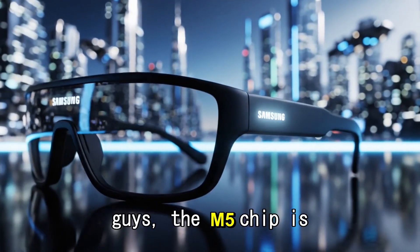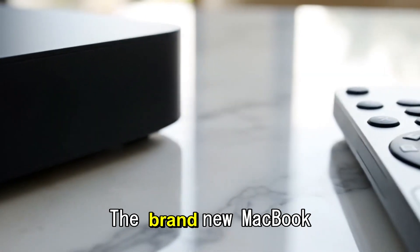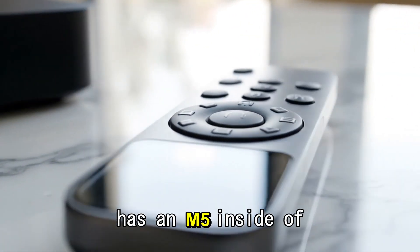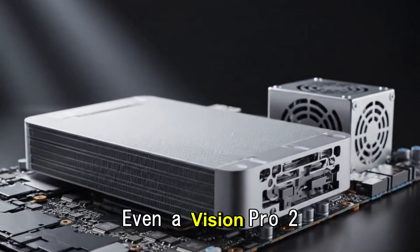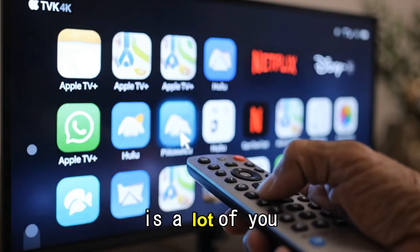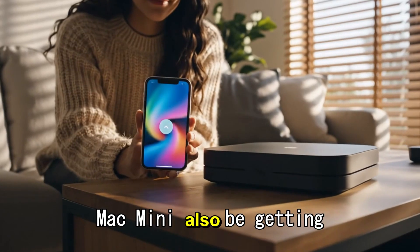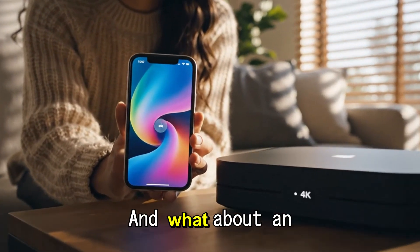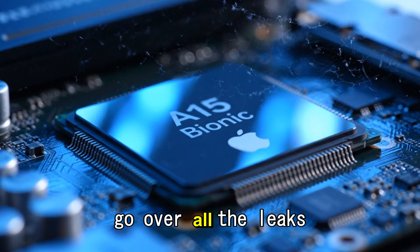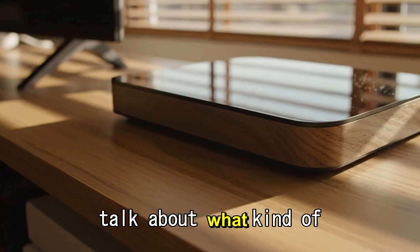The M5 chip is officially here. We've seen the announcements — the brand new MacBook Pro has an M5, the iPad Pro has an M5 inside, and even a Vision Pro 2 has an M5. The M5 journey has now started, and a lot of you are wondering: what about the Mac mini? Will it also be getting an M5, and what about an M5 Pro? Today I want to go over all the leaks and rumors we've heard about the Mac mini.